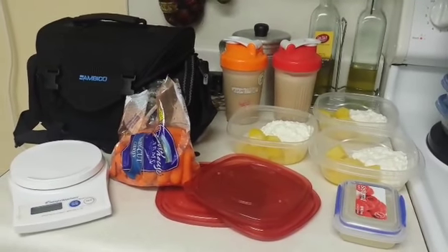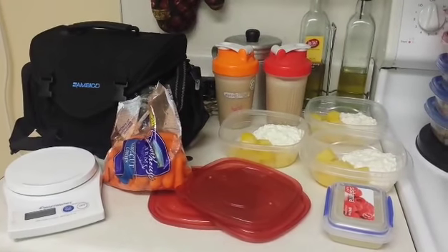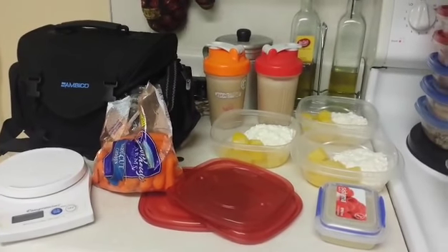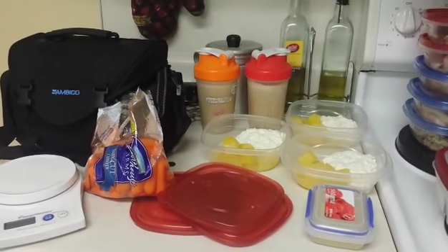Hey everyone, this is a little video to show you guys what I'm eating. You guys know I didn't cook, so what I have and the little things I picked up from Walmart is what I'm gonna make work for this week.